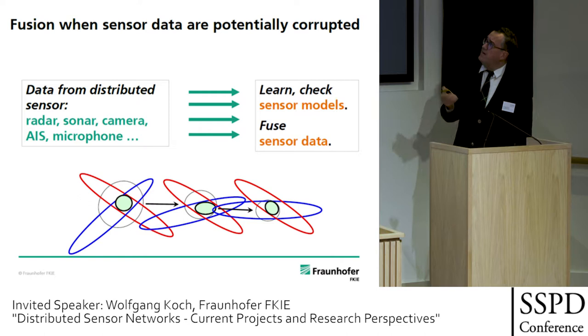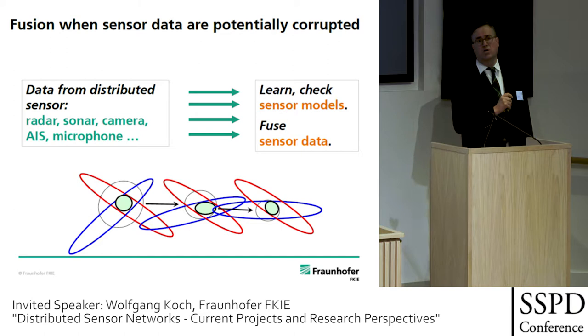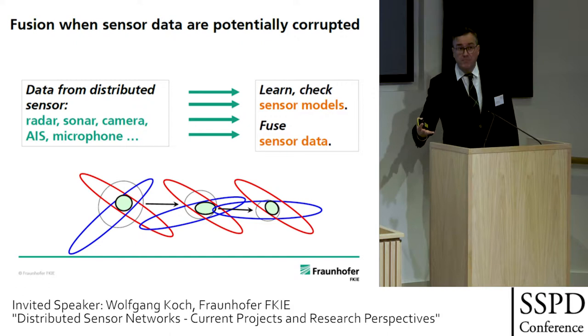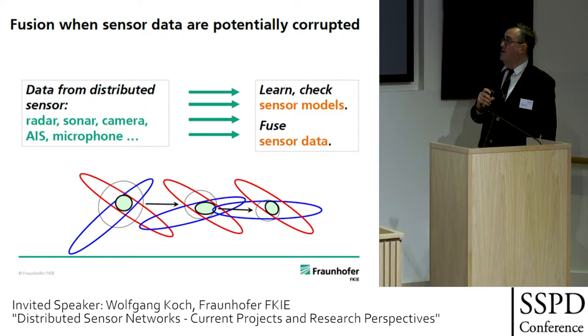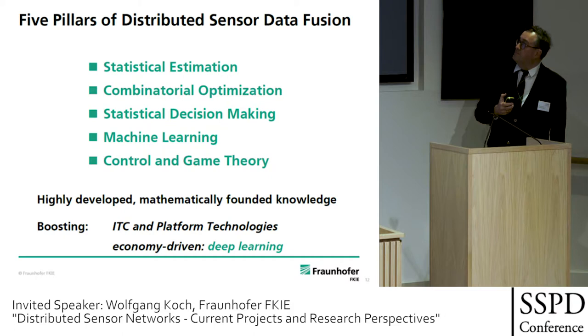This means we have to take in data from different sensors in such a way that we do not blindly accept a certain sensor model. We have to consider both: learn and check the validity of the sensor models while or before we process the data — both learn, check sensor models, and fuse the sensor data. This can and must be done in a rigorous and well-defined way, and it is a very broad and rich field of ongoing research with direct military relevance.